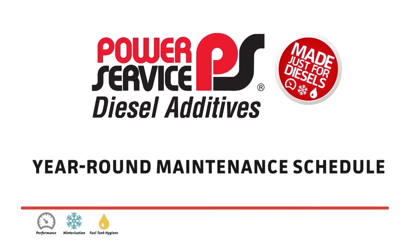Power Service, America's largest manufacturer of technologically advanced diesel fuel additives, recommends this year-round maintenance schedule to ensure peak performance of your diesel engine.